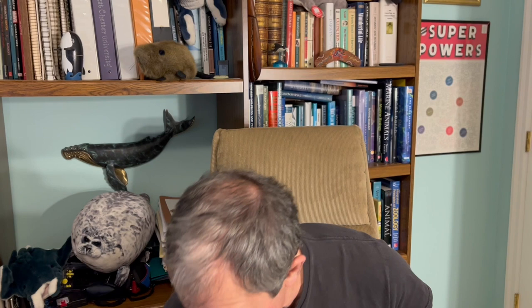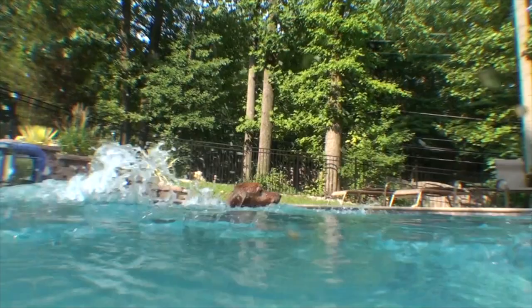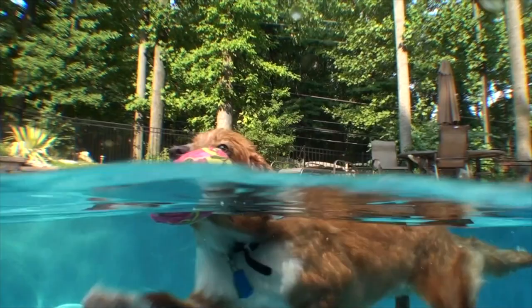Ducks are all around us. Consider: there's duck sauce, duck tape, we have the Marx Brothers in Duck Soup, there's duck à l'orange, and if you go back a ways, duck and cover. And we even have the duck tolling retriever. All of these relate to ducks.